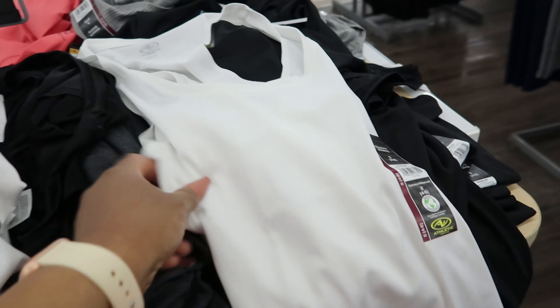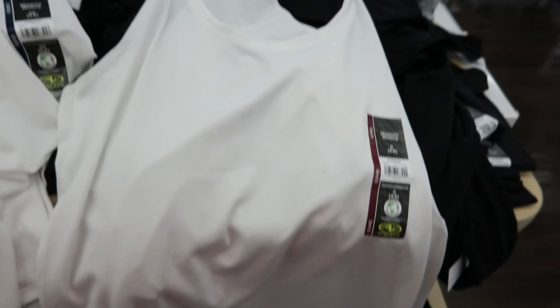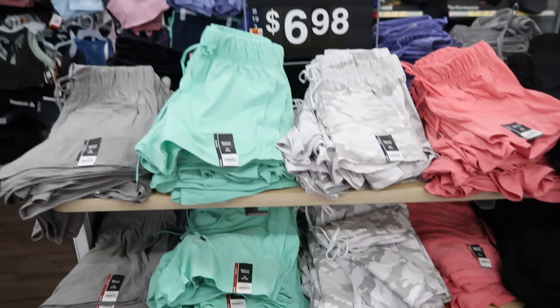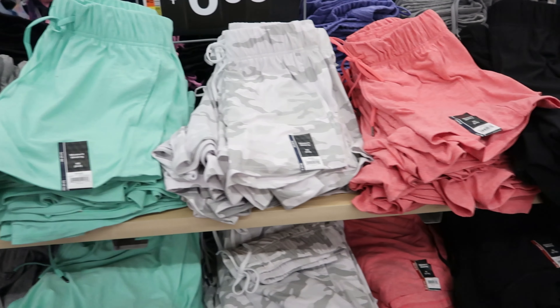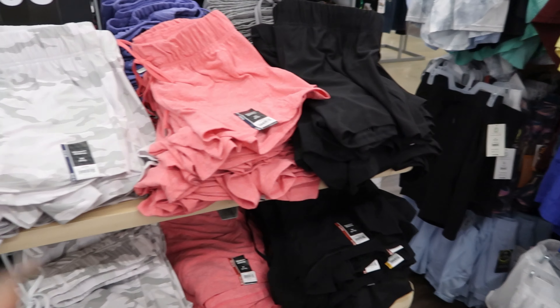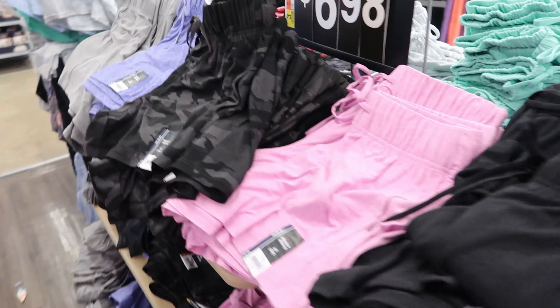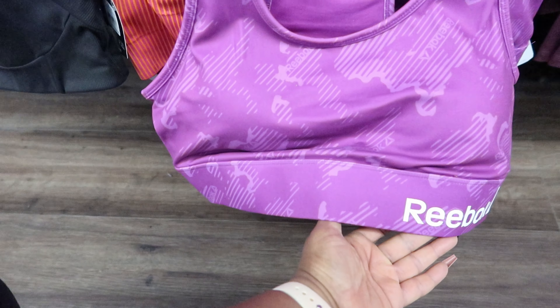And this is what they look like. I will fold this back up when I'm done because, as you can see, people don't like to fold stuff back up. They have the shorts to match those shirts. These shorts are $6.98. They have gray, that teal camo, red, black, and then on the other side they have a black camo, a purple, and that pink. And again, these are $6.98.